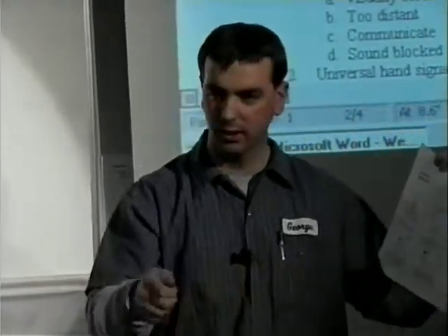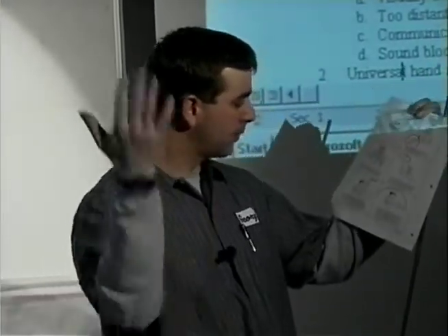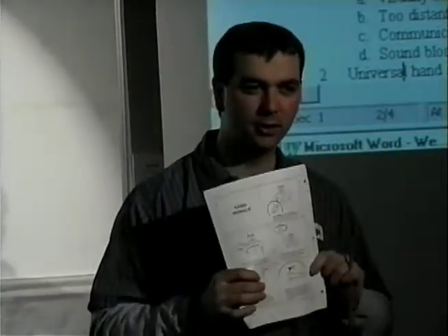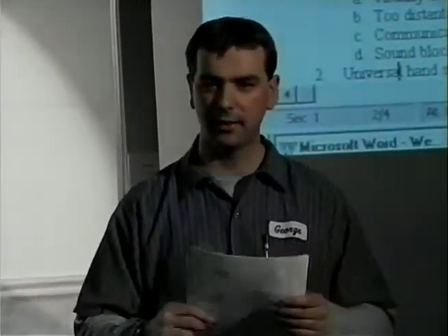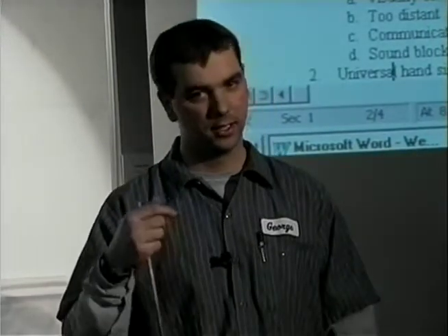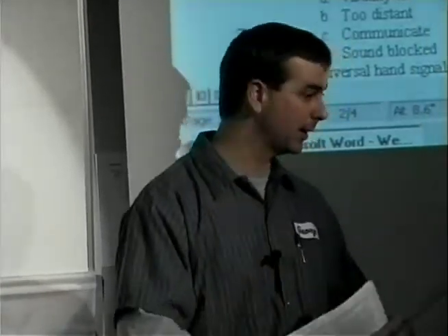Start the engine: twisting a finger like you're turning the key. Come to me or go away — most people use these. The point is, before you get into a situation where the person can't see or hear you, communicate what your hand signal is going to be, especially if you're working in tight corners with loud equipment. Make sure that when you make a motion, he understands what that is.